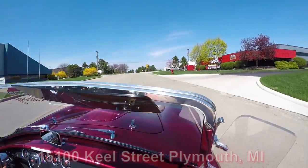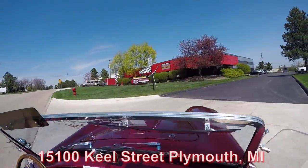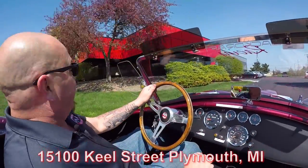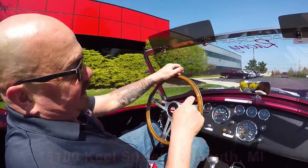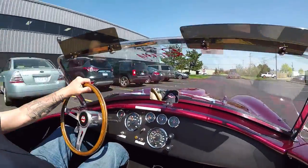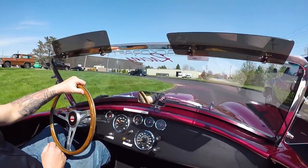Here's our shop right here at 15100 Keel Street. You've got to stick around because we're going to put it up on the lift and take a look at how nice the bottom is, and then we're going to take a look at what's making all this power. That was half throttle.